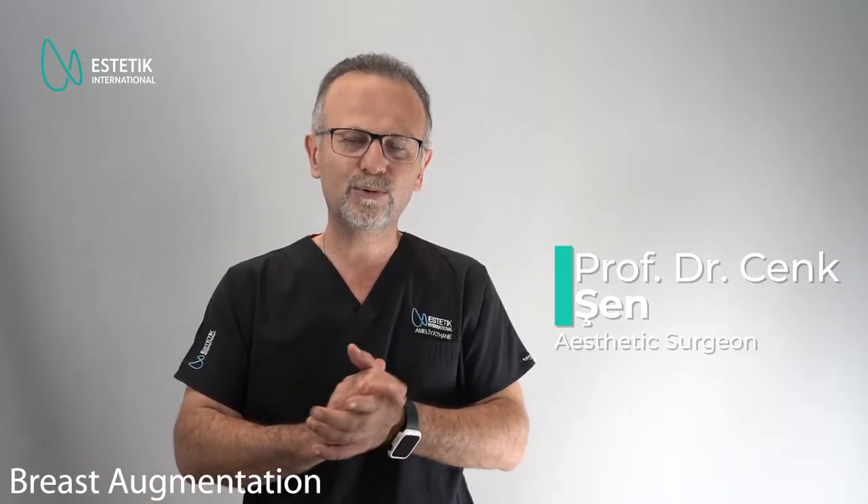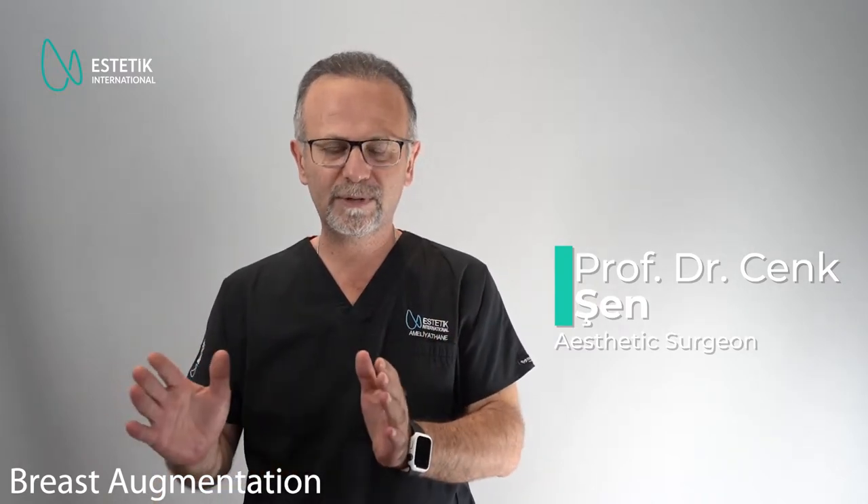Hi, this is Dr. Cenk Shen. I'm Professor of Plastic and Reconstructive Surgery. Today I'll try to briefly summarize what we do during the breast aesthetic surgeries.